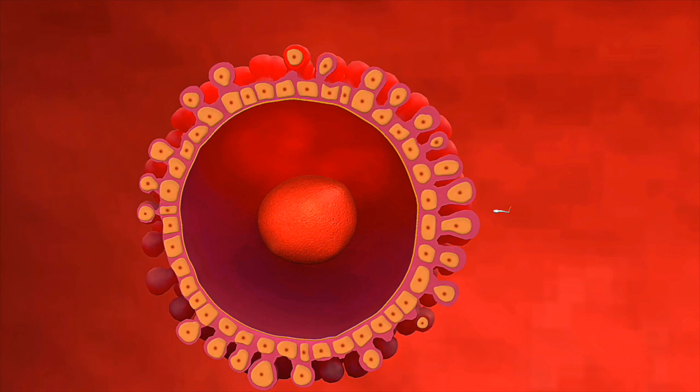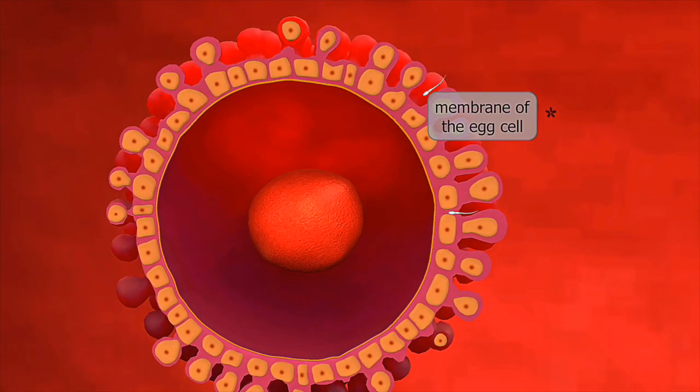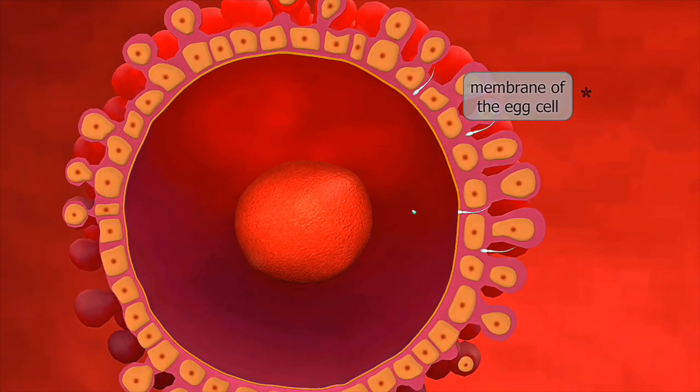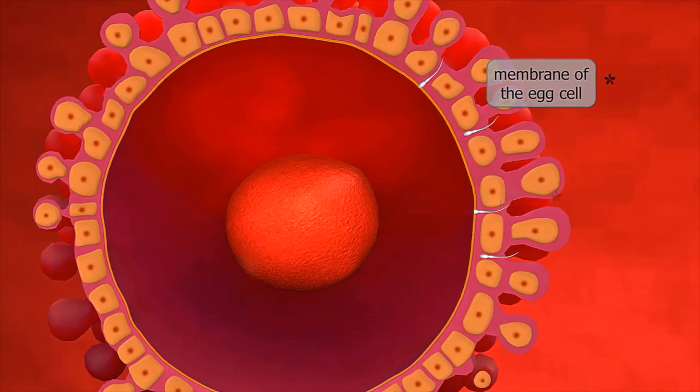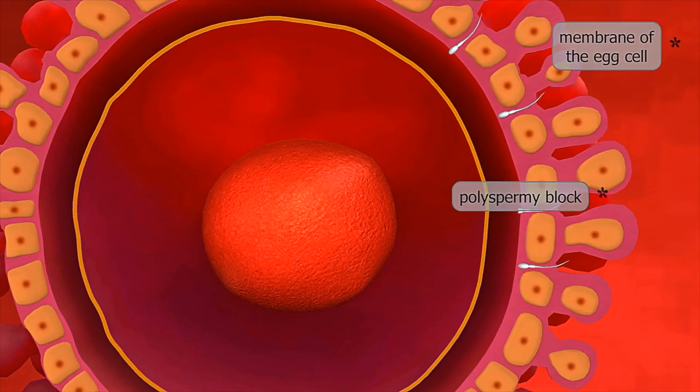The pregnancy transformation with a big belly carrying twins becomes dramatically visible during weeks 13 to 28. Our week-by-week 1 to 40 transformation visualization shows how the pregnancy belly with twins expands significantly faster than singleton pregnancies, creating that distinctive twin pregnancy belly shape.